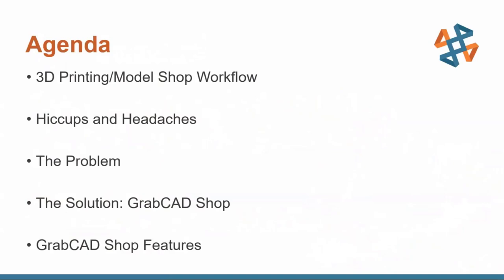Here's what I'm going to be talking through today. First, we're going to talk about the workflow of 3D printing in a model shop — not the technology of 3D printers, but the workflow and process to go from plans to final product. Then we'll talk about some of the hiccups and headaches that can appear, the core problem this is trying to solve, and then the solution: GrabCAD Shop and its features.